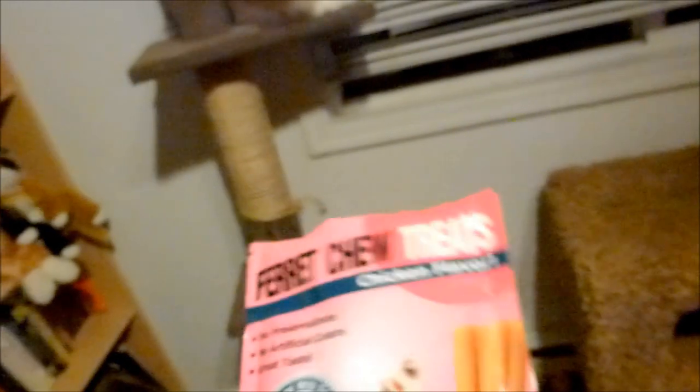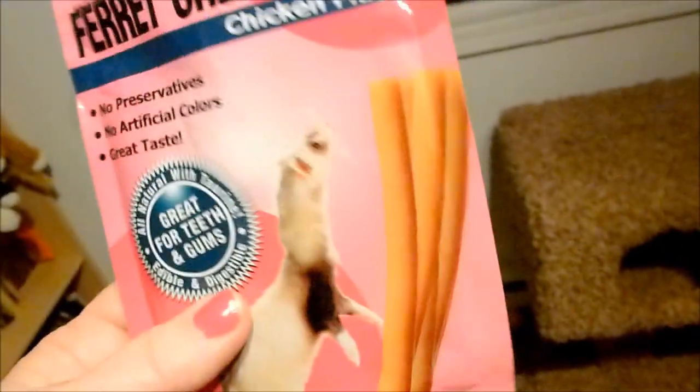I'm very limited on treats because most of the treats at pet stores are total crap. Really the only treat I give my ferrets are N-bone chew treats. Right now with the ferrets I have, only one out of three of them like them - the other two couldn't care less.